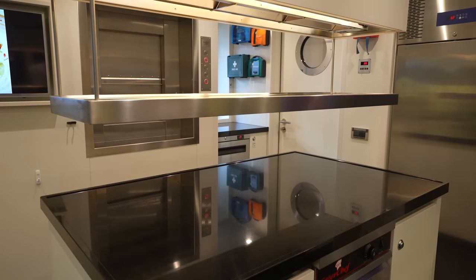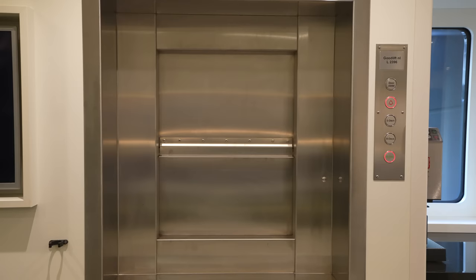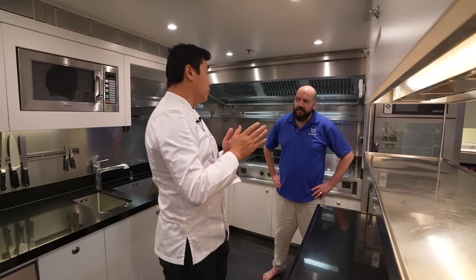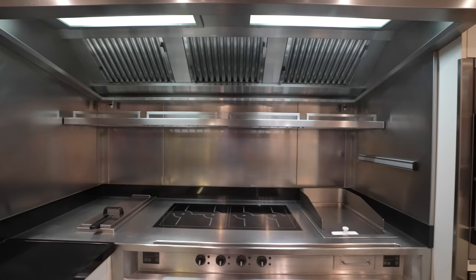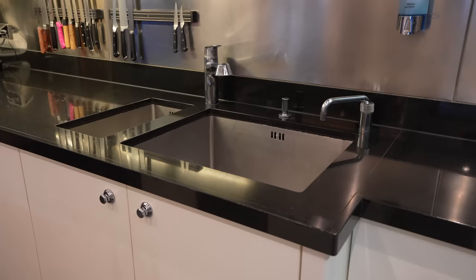The dumbwaiter is very important because it's difficult and dangerous for the stewardesses to carry plates up and down the stairs. They load plates into the waiter and send them up to the sun deck or the bridge deck aft — the crew on those decks receive everything cleanly. There's also a dry store on the boat, which is essential — as the chef notes, for a chef it's never enough storage, and the guests always want more. It's beautifully kept and impressively equipped for cooking for 23 people in this space.